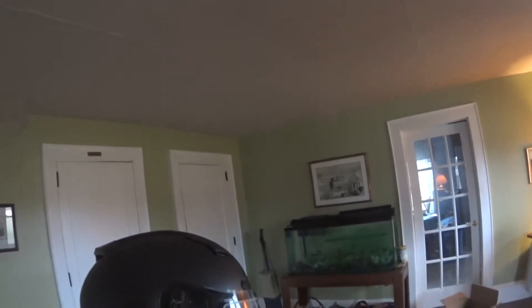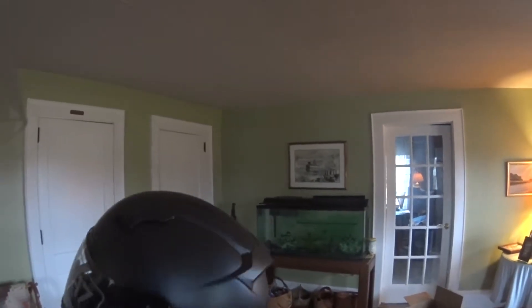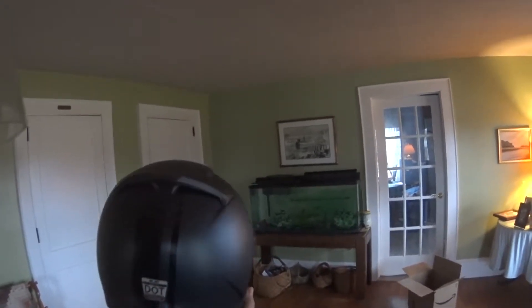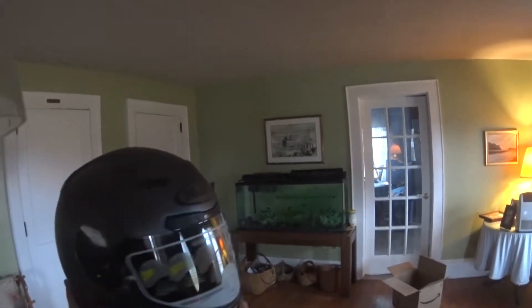I got a brand new helmet and I think it was $112 on the Amazon site in the warehouse deals. And that was awesome. It's Snell certified. Loving it.